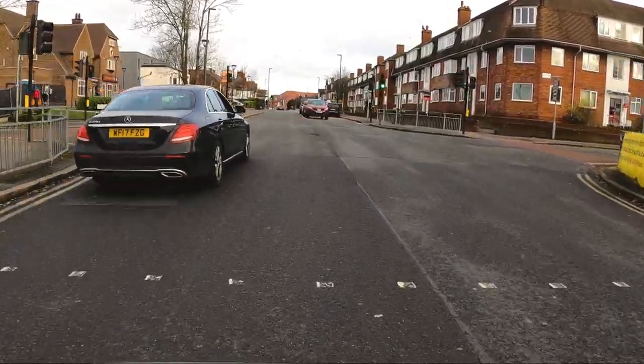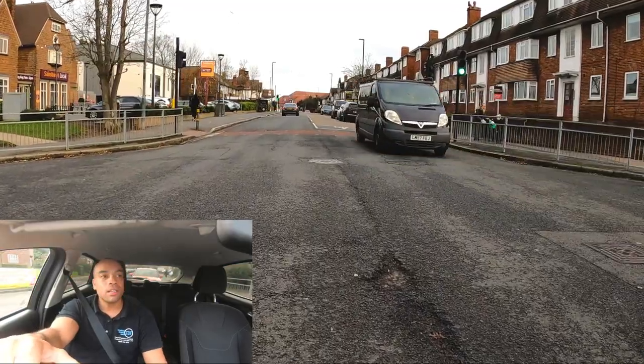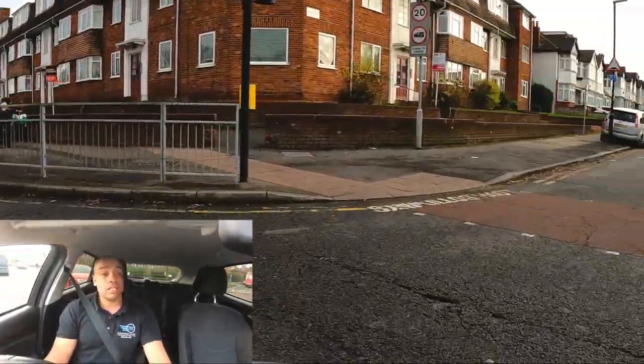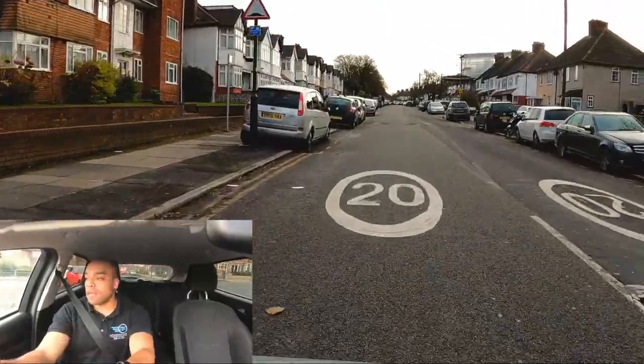We're turning right here. Crossroads — I need to make sure that I let any oncoming traffic go first. Setting off nice and slowly with a mirror check and smooth steering. This road's still 20 miles an hour. Not taking it too fast over the bumps.